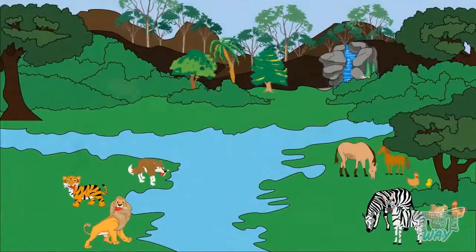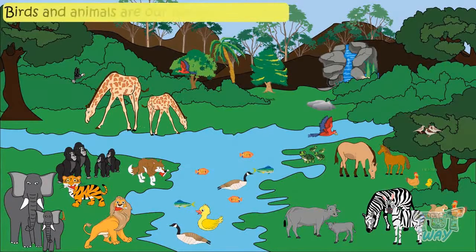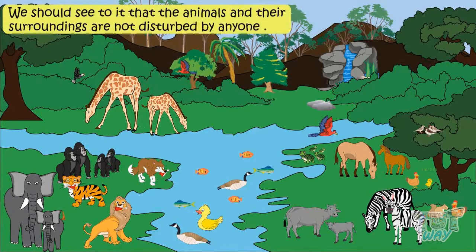All animals have different shapes and sizes, and make our surroundings so beautiful. Birds and animals are our natural resources. We should try our best to protect them, and see to it that they and their surroundings are not disturbed by anyone.